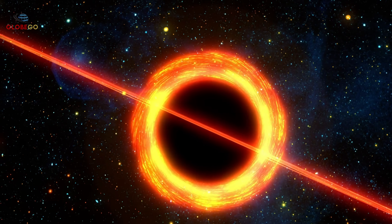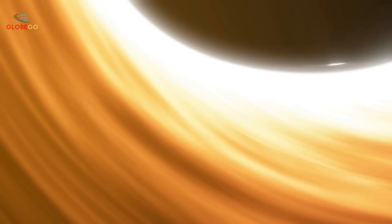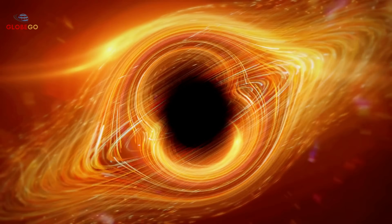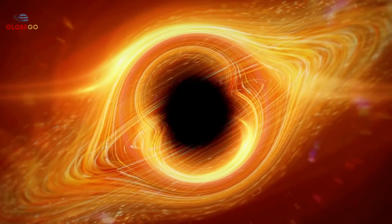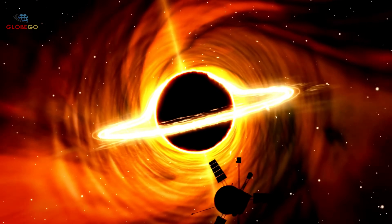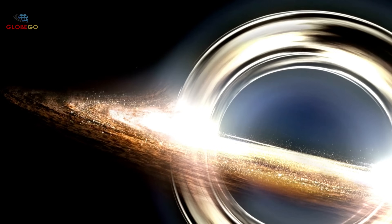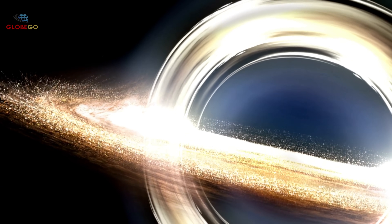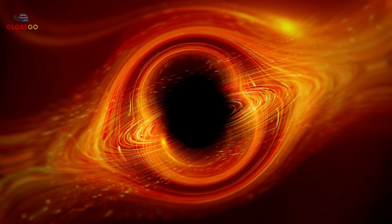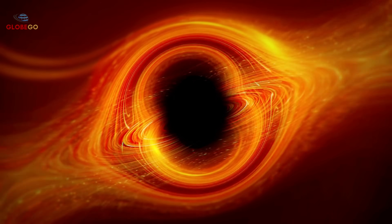This matter — once stars and planets — is stretched and torn apart by unimaginable gravity. It glows white-hot as it speeds toward the event horizon, disappearing forever. The terrifying truth is this monster has quietly devoured anything that came too close for millions of years. Scientists estimate millions of black holes exist in our galaxy, waiting to consume anything caught in their pull. Seeing these cosmic destroyers allows us to study how they feed, grow, and shape space around them.